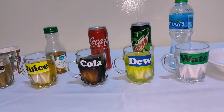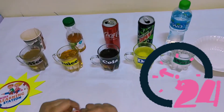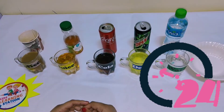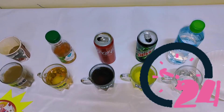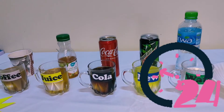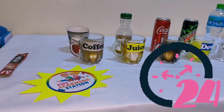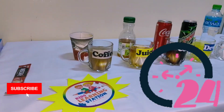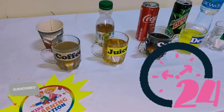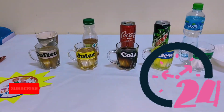Now we need to wait for almost one day — 24 hours — and we will see the results. We will see what will be the effect of these sugar drinks on the eggshell, and that same effect will happen with our teeth. Let us wait for one day and we will come back. Goodbye!